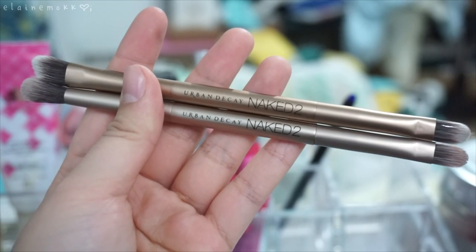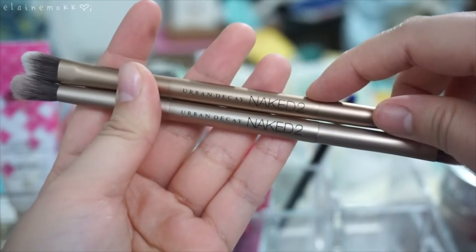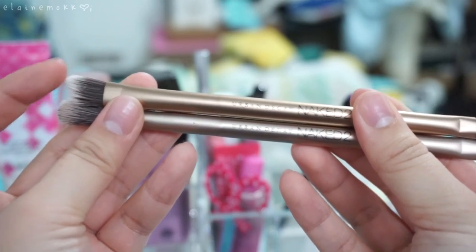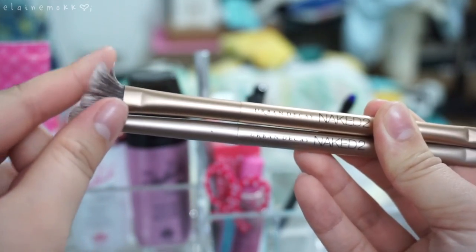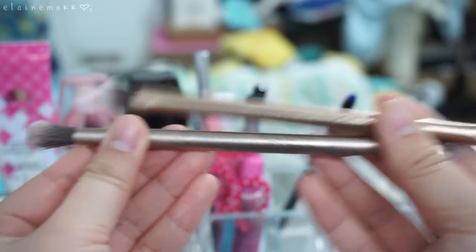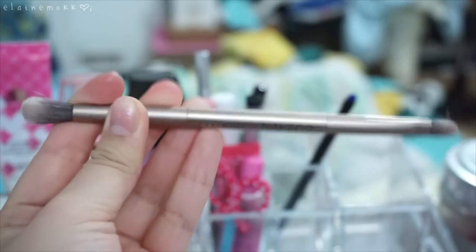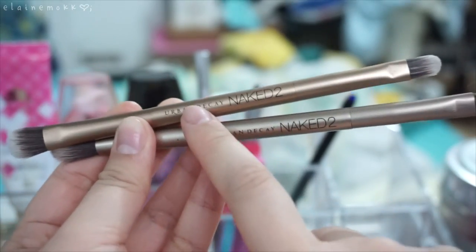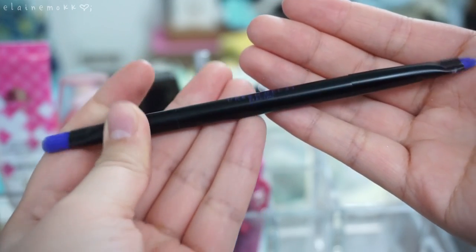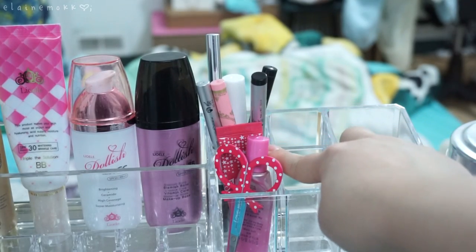These are the two brushes that came with the Naked 2 palette. The bottom one came with the one I got three years ago; as you can see, they changed the tint, color, and shape. The newer one is a lot stiffer — I don't really utilize it. I like the older one a lot better for smoking out or blending transition colors, so I'm keeping the bottom one and returning the newer one with the Naked 2 palette. The brush from the Urban Decay Electric Palette I don't need or use, so it's going back with that palette too.